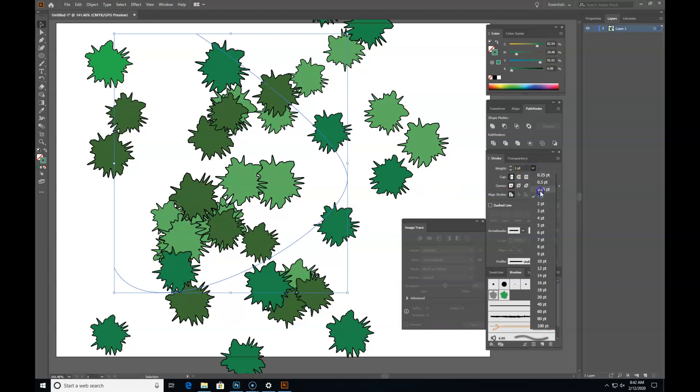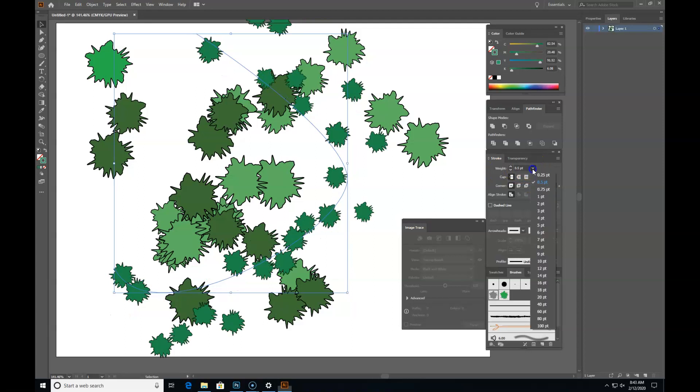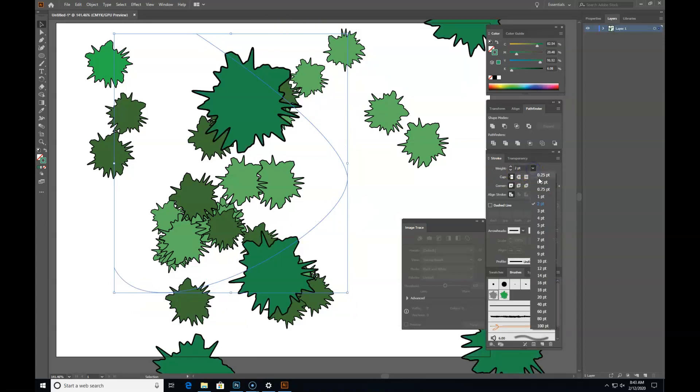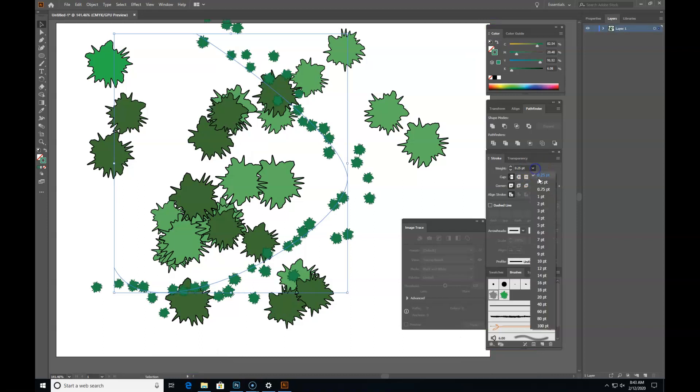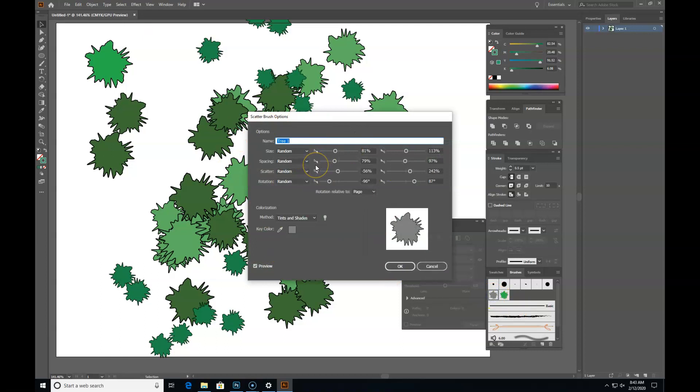If you make a second line with the same tree brush but give it a different stroke color, you can get various different tree colors. So I have two lines — the same tree is on both, but I've changed the stroke color so you get different tree colors. Double-click on your scatter brush, it brings up scatter brush options, change the colorization method to Tints and Shades.